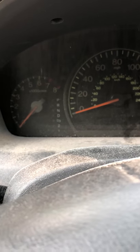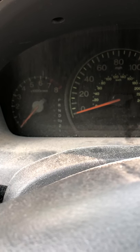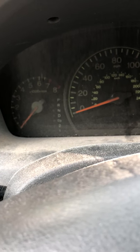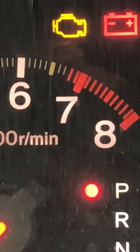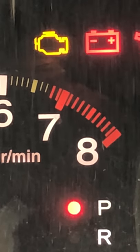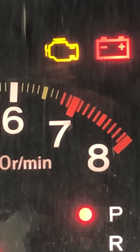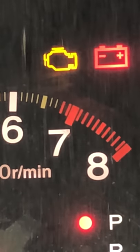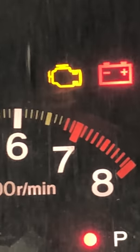This YouTube video shows how I fixed a problem with my 2004 Honda Accord EX V6. I was driving down the highway when the check engine light — that yellow one — started blinking. It's solid now, but it was blinking while I was driving. The engine was acting really sluggish.